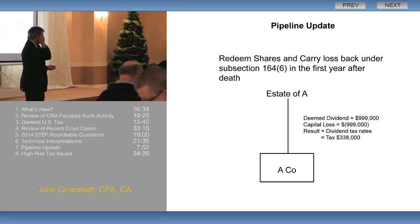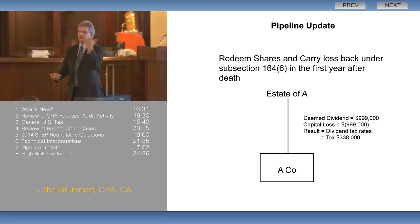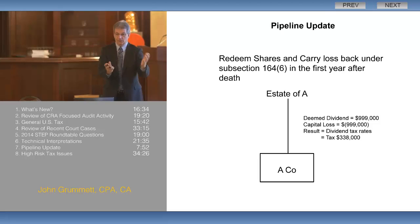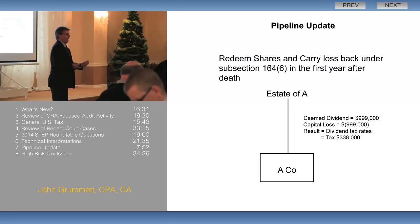Section 164.6 of the Income Tax Act says if you redeem the shares within one year from the date of death, that capital loss inside the estate can be carried back to offset the gain on the final return. So now we've gone from paying tax at roughly 23–24% on a capital gain on that final return to paying tax at about 33–34% on the deemed dividend inside the estate — a 10% difference in tax rate. But it's still better than having double tax. It's the simple way of dealing with this problem: we're paying 10% more, but at least we're not paying 60% tax.